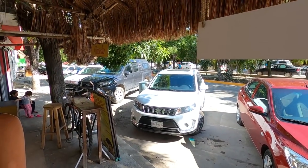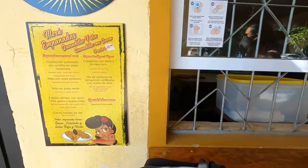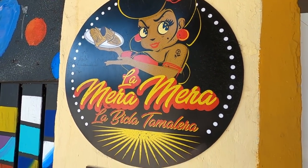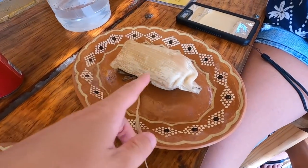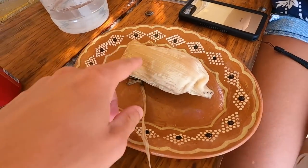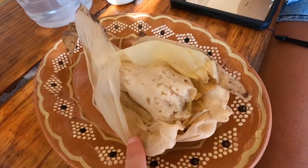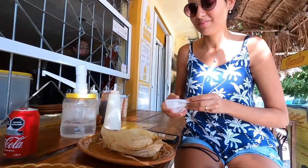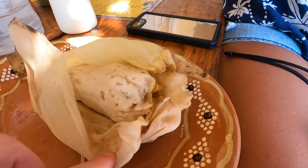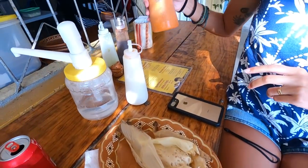We're back in Tulum centro now. We found this nice little local spot to get some tamales. Our first tamales in Mexico on this trip — one of our favorites. Here it is: it comes wrapped in what I guess is a corn leaf. Carol's has all vegetables and mine just has beans. These were 30 pesos. It's made from something with corn — all mashed together with spices.